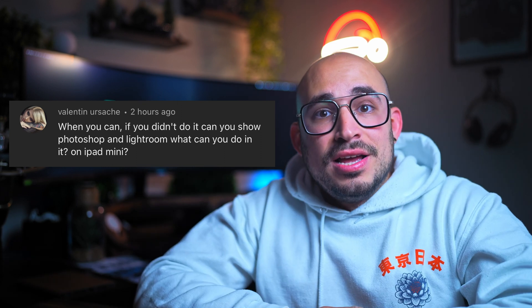Hey humans, welcome back to otro videito mas. Today, as requested by Valentin, I'm going to show you what it's like to use Lightroom and Photoshop on the iPad Mini 6. Let's get to it.